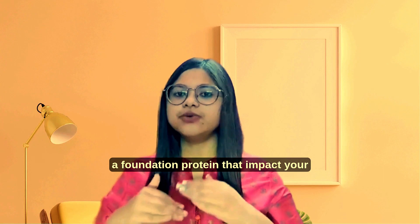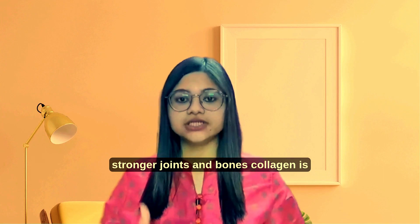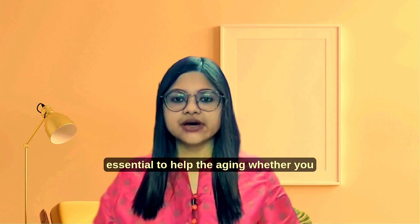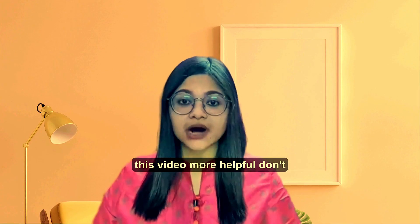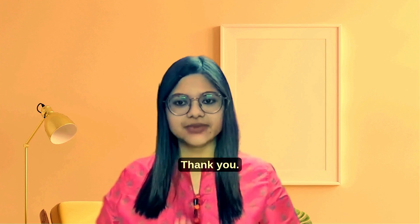Collagen isn't just a beauty cream — it's a foundation protein that impacts your entire body, from glowing skin to stronger joints and bones. Collagen is essential to healthy aging, whether you choose natural methods, supplements, or both. Your body will thank you. If you found this video helpful, don't forget to like, share and subscribe. Thank you.